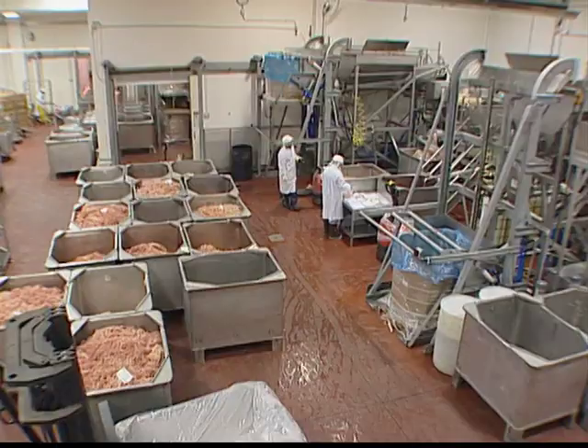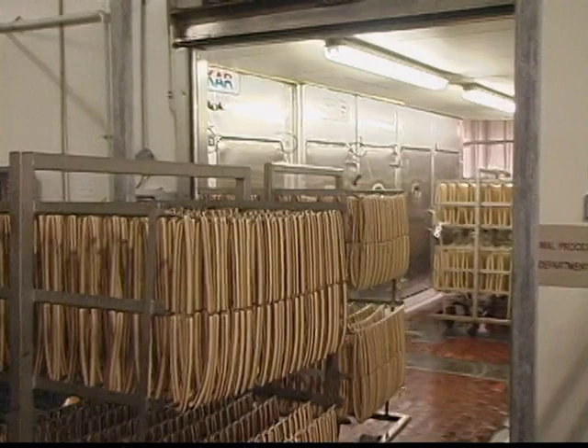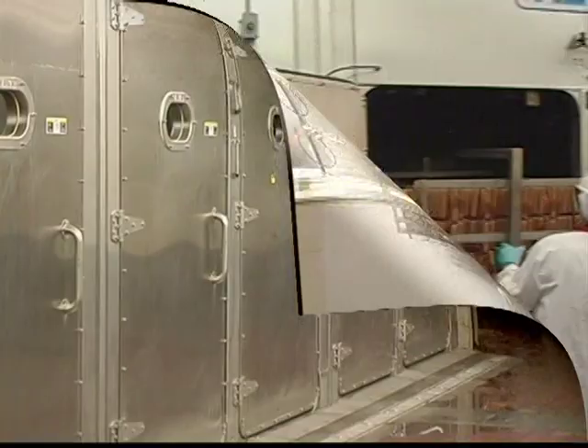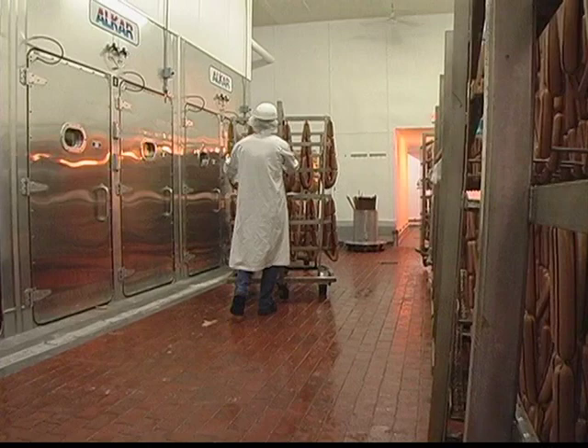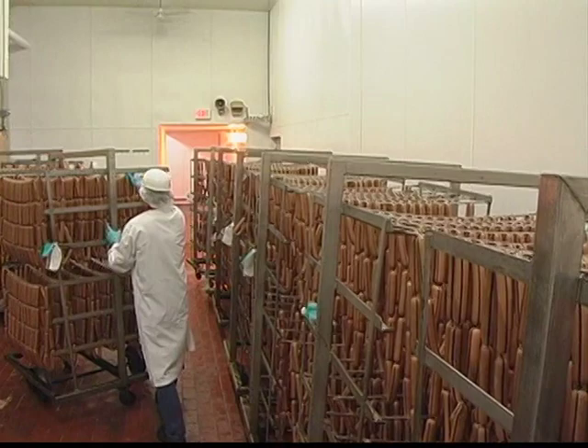Throughout the entire facility, Kent Quality Foods adheres to the highest standards of food safety. For this reason, the separation of raw and cooked product areas is critically important. The raw product is loaded into one side of the oven — this is the last time the raw area operators touch the product. Once cooking is complete, the product is unloaded on the opposite side of the oven by the cooked area operators. There is complete physical separation of the raw and cooked product areas, and employees do not transfer between the two areas.